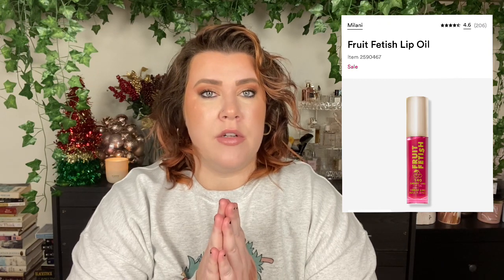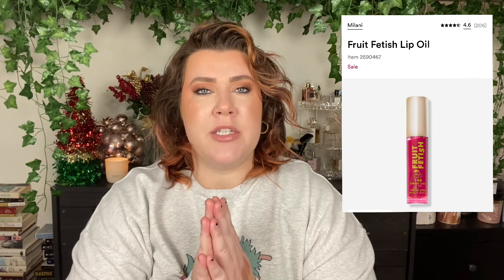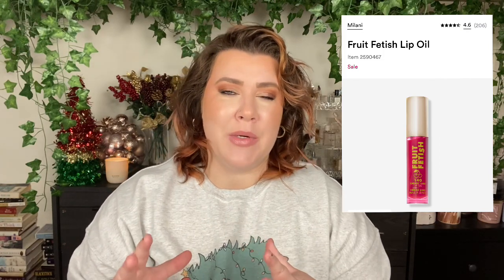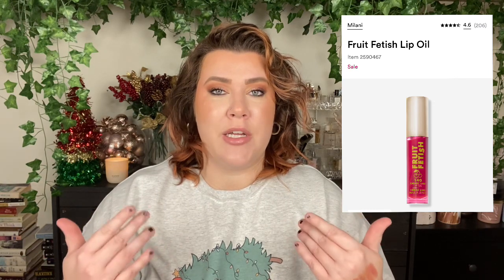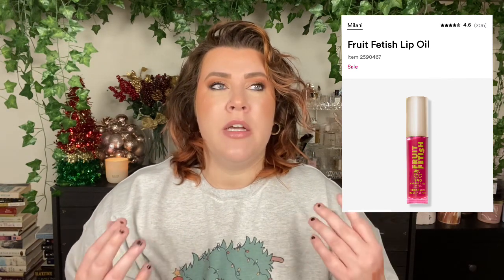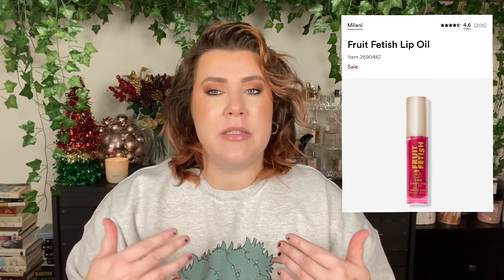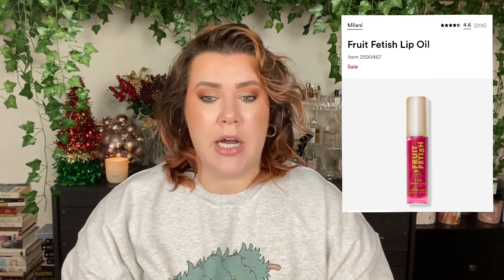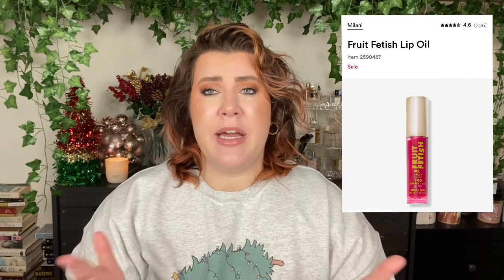I also wanted to chat about the Milani Lip Oil. I don't currently have one in my collection because I finished it, but this is my favorite lip oil of all time. My friend sent it to me in PR mail. I love the flavor — it's cherry lime, it reminds me of lip smackers. It has a really big doe foot applicator which I enjoy. The shade I had is Red — it has a really sheer subtle tint that makes my lips look fuller and juicier. It's super affordable and highly recommended.